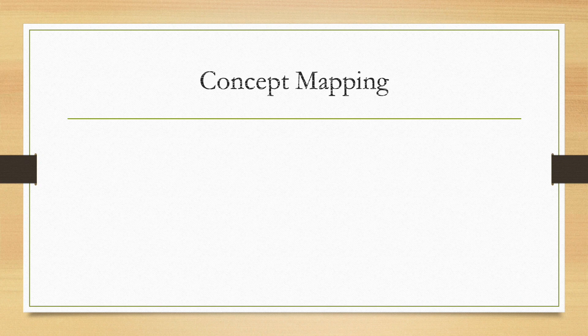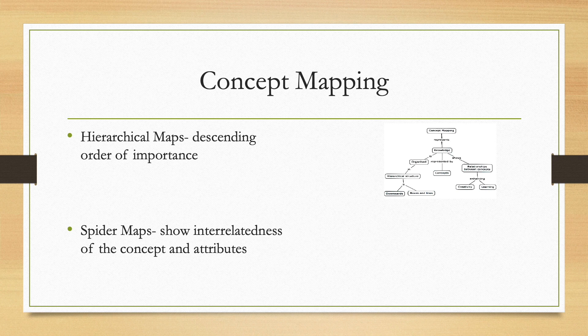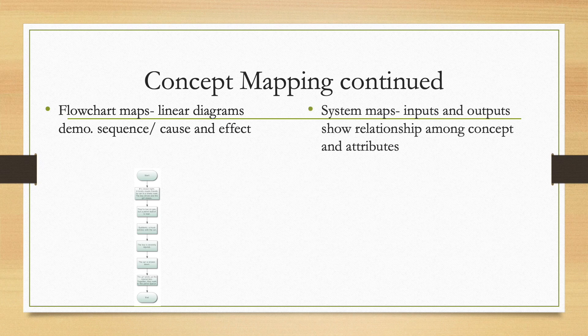The last topic in Chapter 10 is concept mapping. Concept maps are used to order information, and nurses can use them to organize a plan of care and patient health history. The hierarchical map orders information from most important to least important. The spider map resembles a spider and shows the interrelatedness of concepts and their attributes. Flow chart maps are linear diagrams, either horizontal or vertical, showing a sequence of events and cause-and-effect relationships between events.